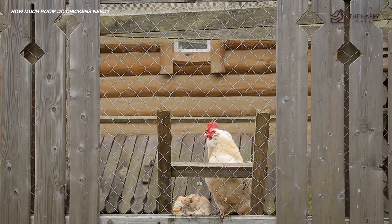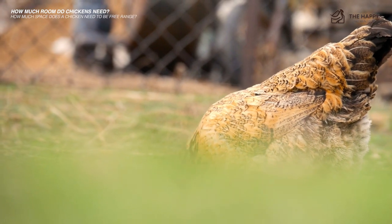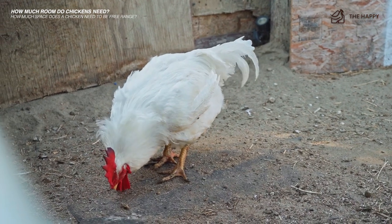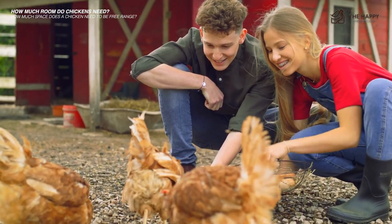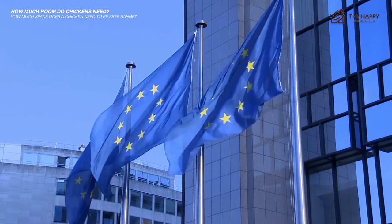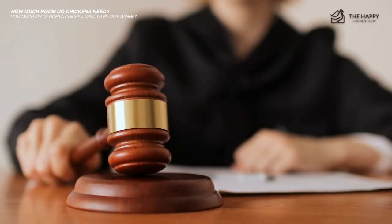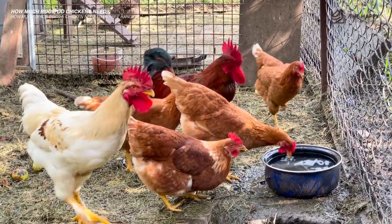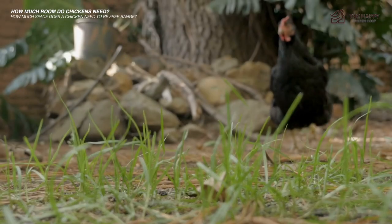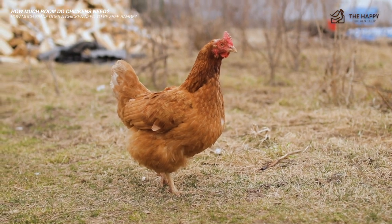If you've built a structure and found the area to be damp with droppings piling up, it's time to consider an expansion before your chickens get sick. Now, how much space does a chicken need to actually be considered free range? In the EU, a hen needs a single square foot of floor space inside and around 13 square feet of outdoor space. However, the law doesn't stipulate how often the chickens need to go outside — it's at the farmer's discretion. In the United States, the USDA defines free range as a chicken having access to outside, but doesn't stipulate how much space or how long they need to be outside.